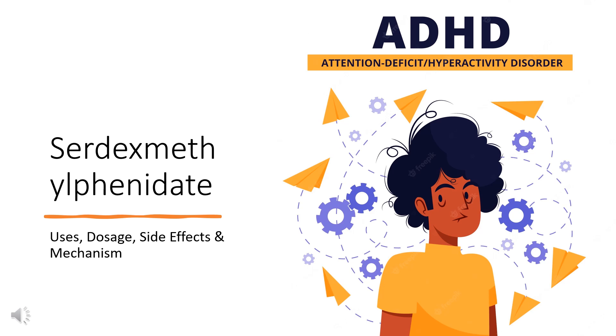Serdexmethylphenidate is a prodrug of the CNS stimulant dexmethylphenidate, used as a first-line treatment for attention deficit hyperactivity disorder, ADHD.